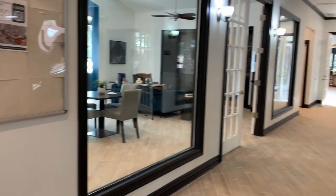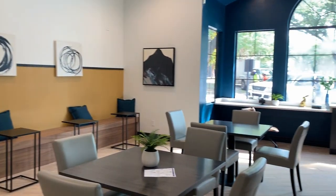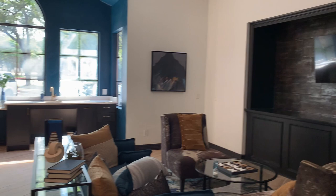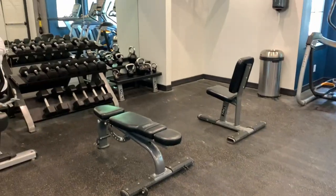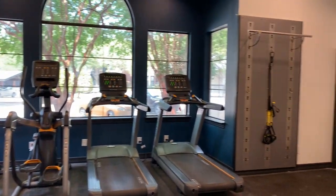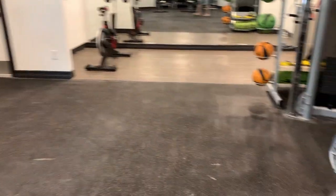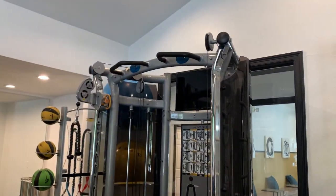Going back towards the clubhouse and main lobby area, there's a lounging area where you can watch TV, read books, or just hang out. They do have a coffee machine here as well. Right next to that is the fitness center, which has free weights, cardio machines — treadmills, ellipticals, and cycle machines — and machine weights as well.